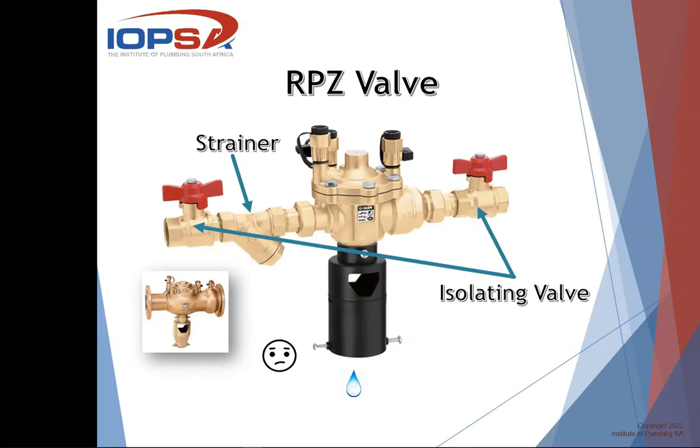On the top of the RPZ valve, you'll see there are three test ports. You can attach a gauge when testing it. The first port is connected to your inlet pressure so you can read what your mains pressure is. The second one checks the pressure on your central port, which is your reduced pressure zone port. The third checks your downstream pressure after the last non-return valve — and I say last because there are actually two check valves inside: one on the inlet side and one on the outlet side. If your municipal mains pressure drops, you will get some discharge from the central discharge port, making any backflow visible as a stream or drip.